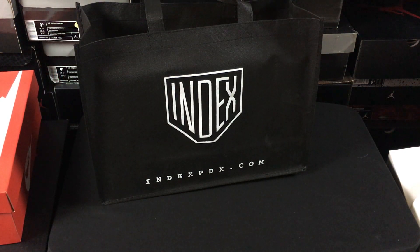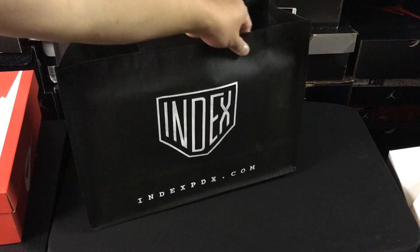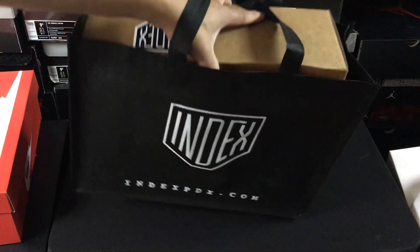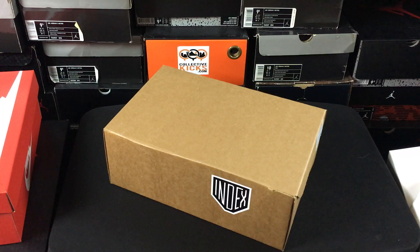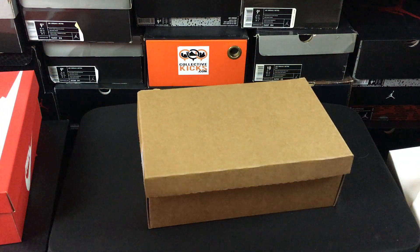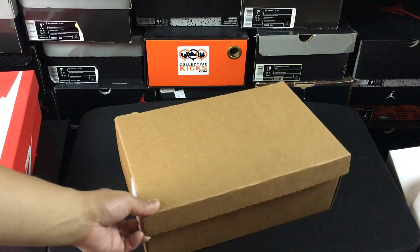What's going on guys, DJ S here, Collective Kicks. Wanted to bring you guys a real quick video to show you a pickup I got from Index PDX. If you guys don't know this store, it is a super legit store in Portland, Oregon. A lot of people were confusing Index PDX with Supplied PDX — I always found that hilarious. Supplied PDX was a different company in Portland that got in a little bit of trouble with the law for selling replicas. People were getting confused because of the PDX — PDX is Portland, Oregon.